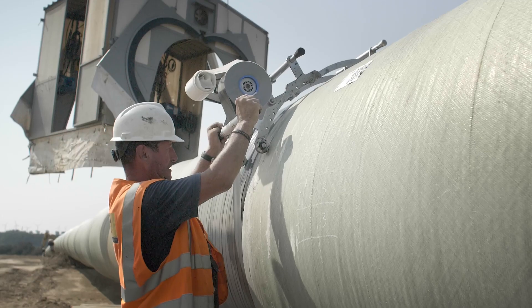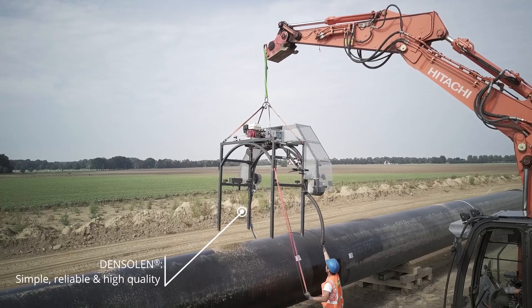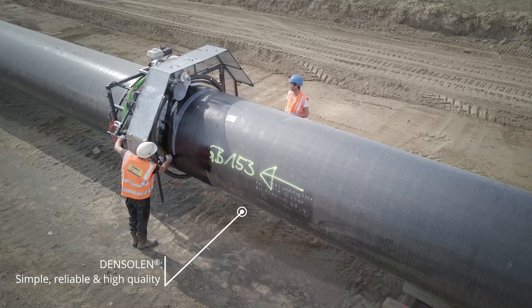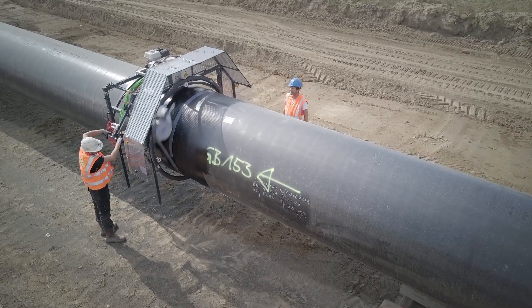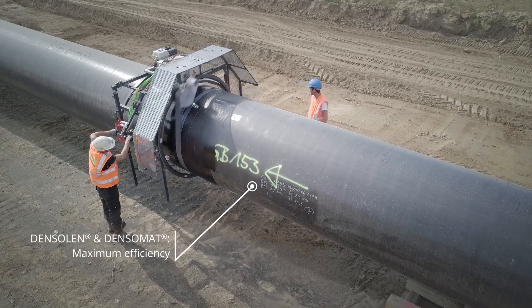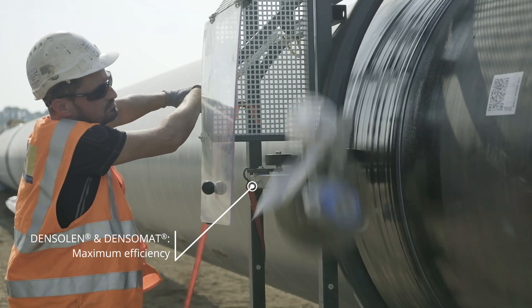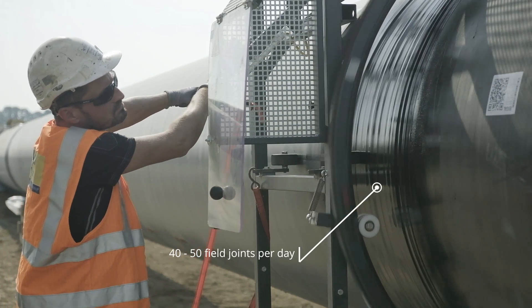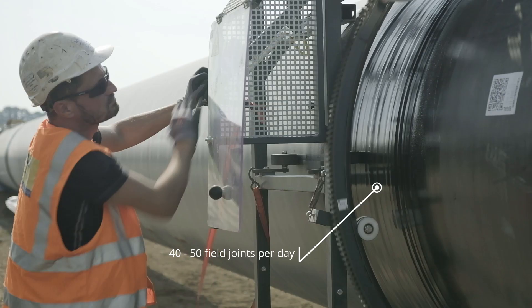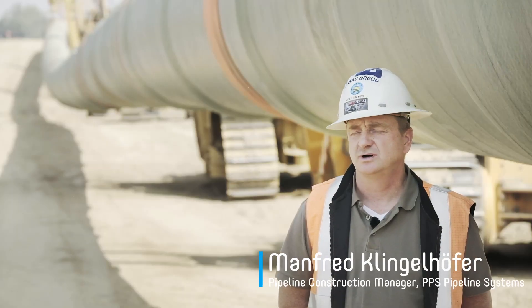The DensoLen 2-tape system is very popular in large pipeline construction as it guarantees simple application alongside an excellent standard of quality. Application machines, such as the DensoMAT 11, ensure simple, reliable and efficient application of the DensoLen tapes. We achieve daily performance rates of between 40 and 50 field joints with the DensoMAT 11, and were sure that even these numbers could be improved upon.